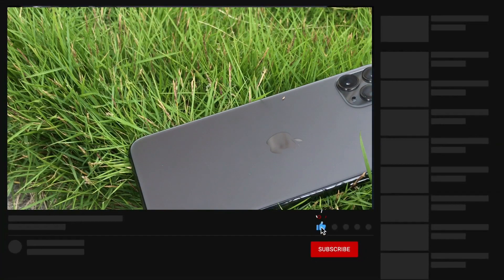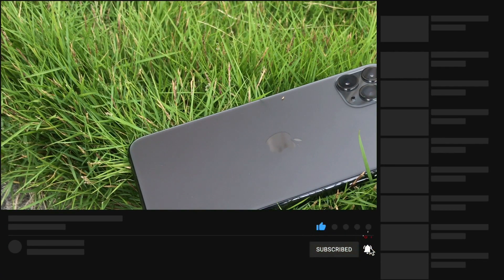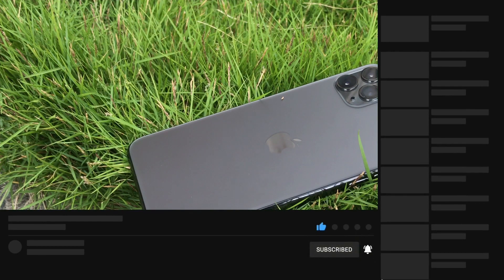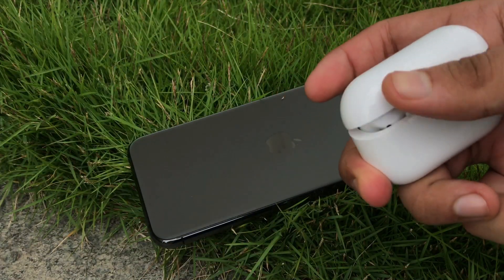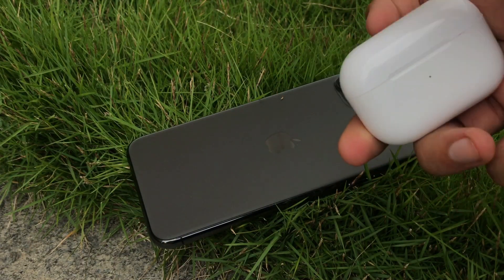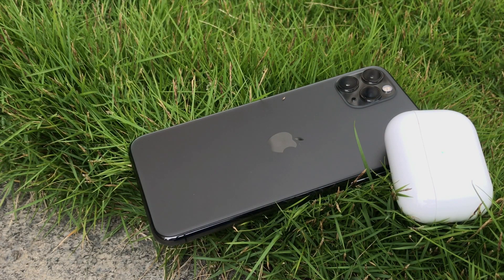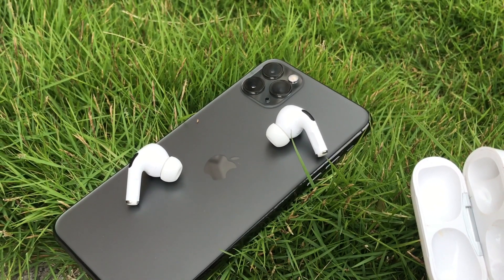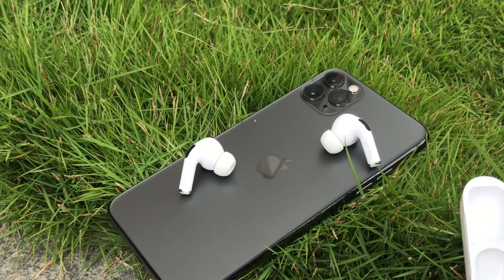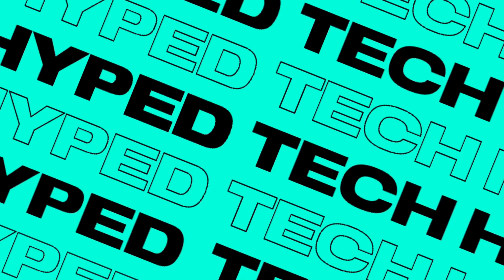Please do not blame me if things don't come out as expected — this is just my expectation video, so please don't spread hate, I just love you all. If you end up liking this video and found it helpful, be sure to drop a like and subscribe to this channel for the latest tech info. I do this daily, so check out the other videos too. Peace out, I'll meet you all in the very next episode.